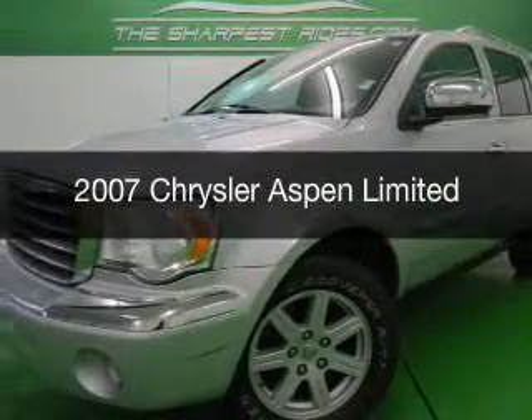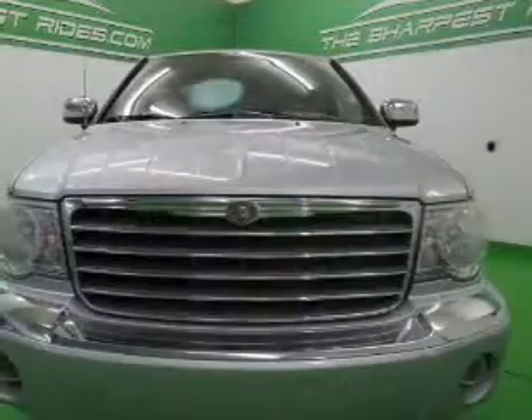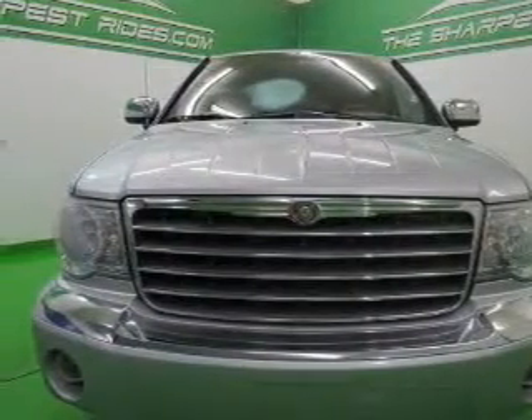This is a used 2007 Chrysler Aspen, powered by four-wheel drive, a 5.7-liter eight-cylinder engine, and an automatic transmission.